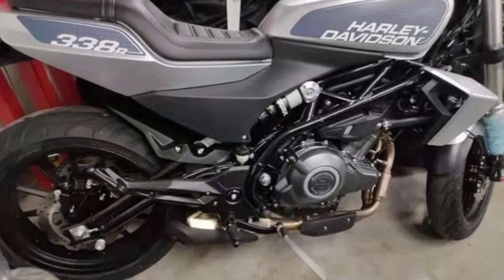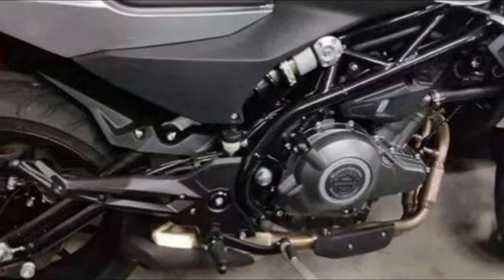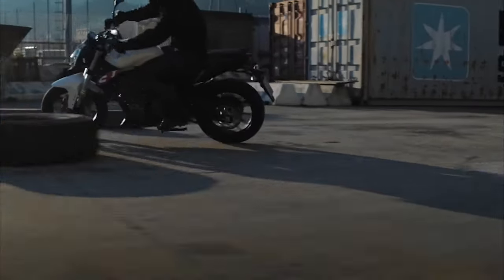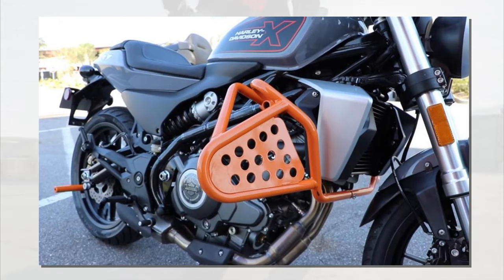The 350 was first shown in 2019 by Harley-Davidson, when the project was called the 338R and involved the use of a 338cc parallel twin engine — the same engine used on the Benelli 302S. Since then, QJ Motor has built a bigger 353cc version of that engine, and it's that engine we see in this little Harley-Davidson.